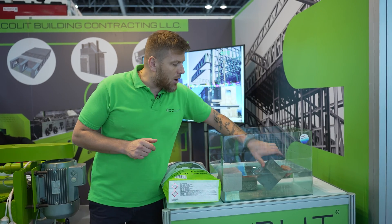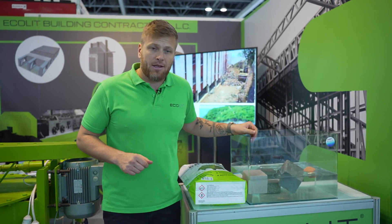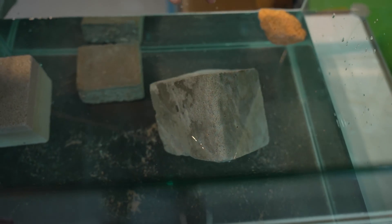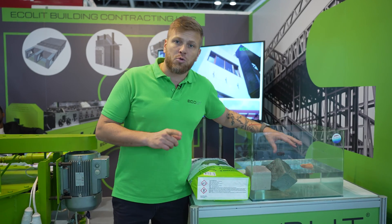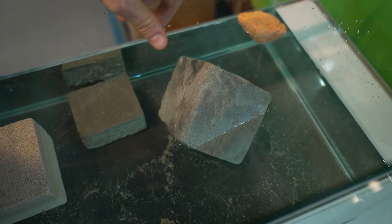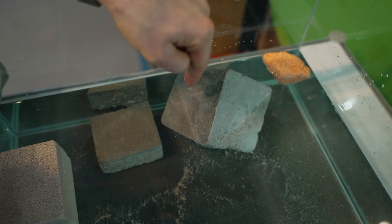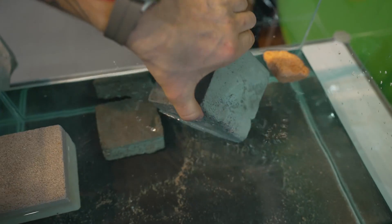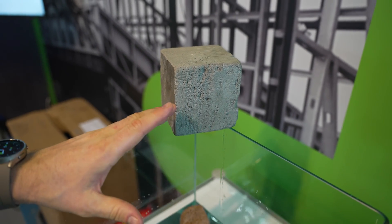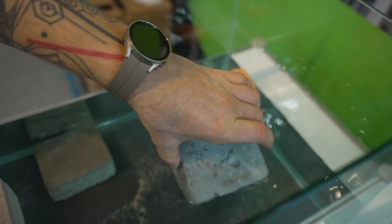Here we have our lightweight concrete plug with the dry mix from Ecolit design, and it shows that after the last few days it's still at the same level in the water. That means the water absorption is not more than 10% only. It's lighter, better, fire resistant, sound resistant, and only 10% water absorption. If you pull it out of the aquarium and keep it for 24–36 hours, it will be totally dry and still a well-insulated material.